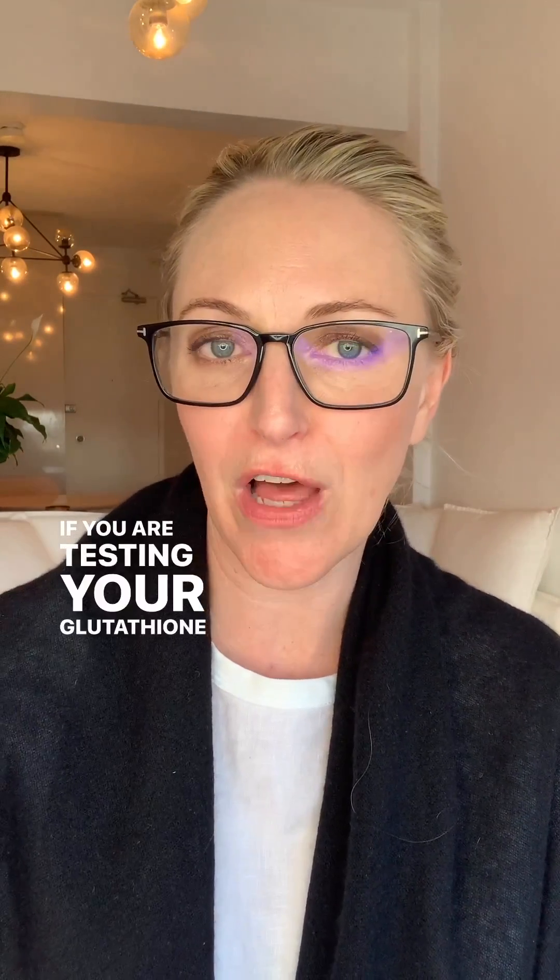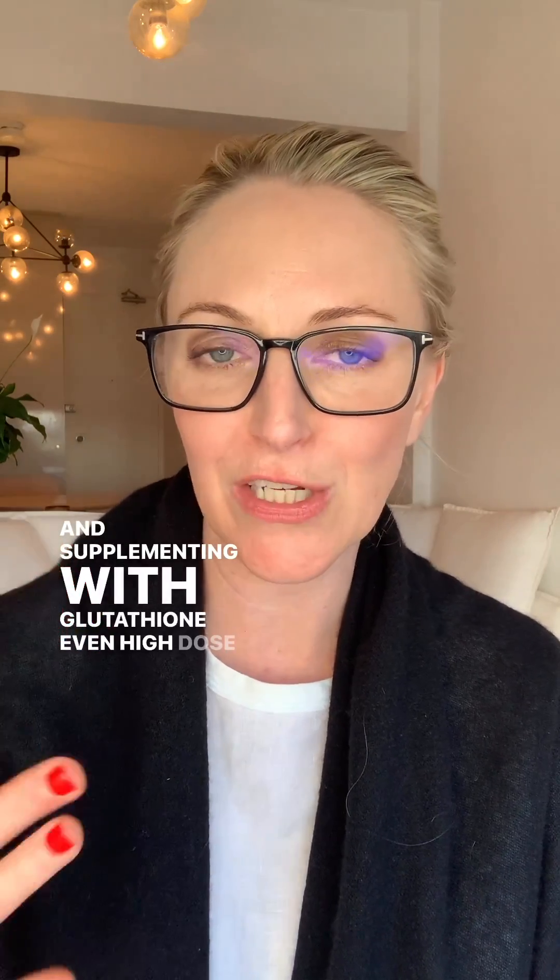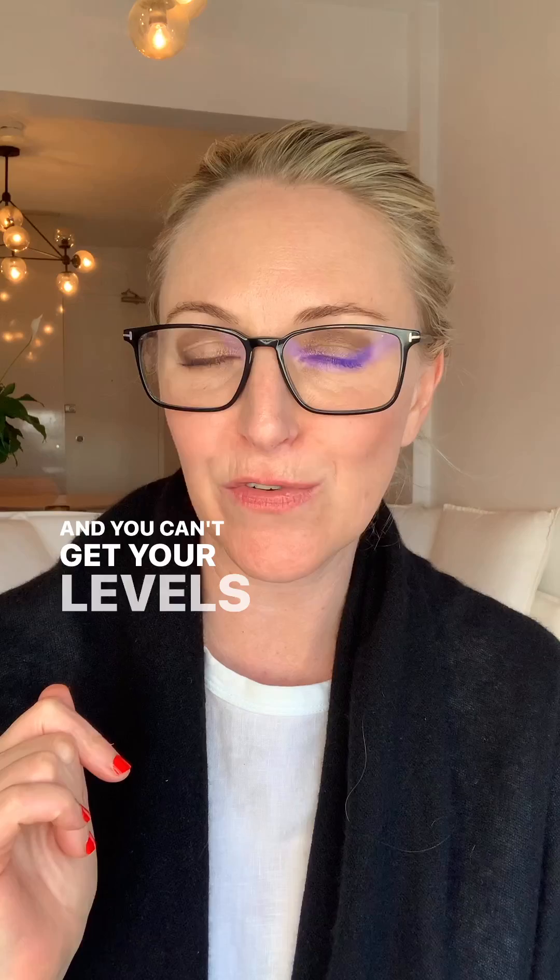If you are testing your glutathione levels and they're low and supplementing with glutathione, even high-dose glutathione, and you can't get your levels up, here are some of the reasons why.